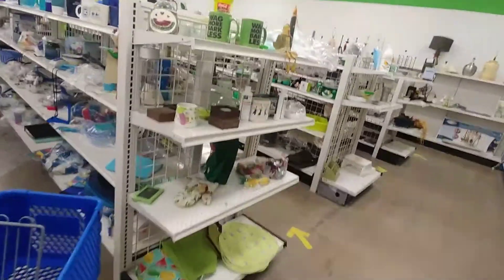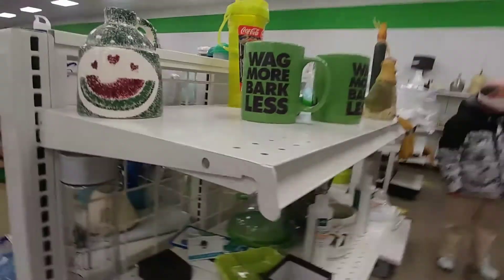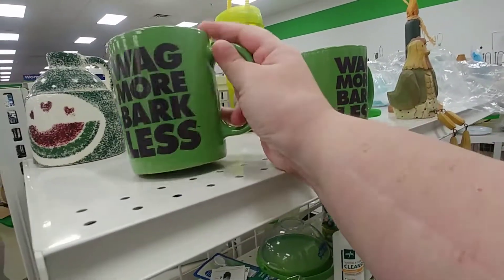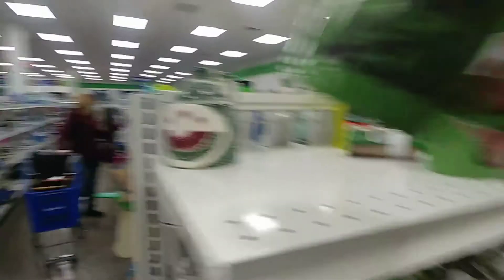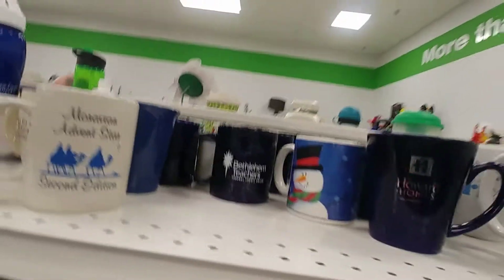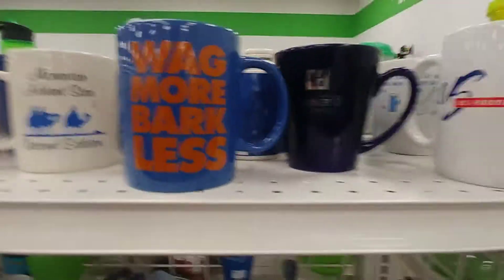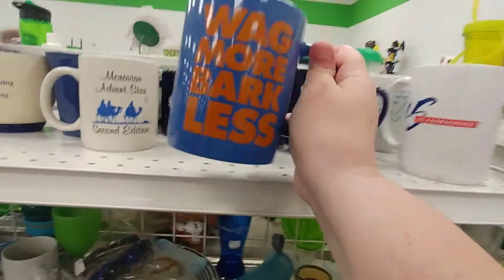Wag More, Bark Less — $1.99. I love that mug. I'm going to get that. I like mugs with funny sayings on them. Oh, actually here's another one — there's a blue one. Wag More, Bark Less — $1.99. Oh look at that doggy! I'm going to get that one too.